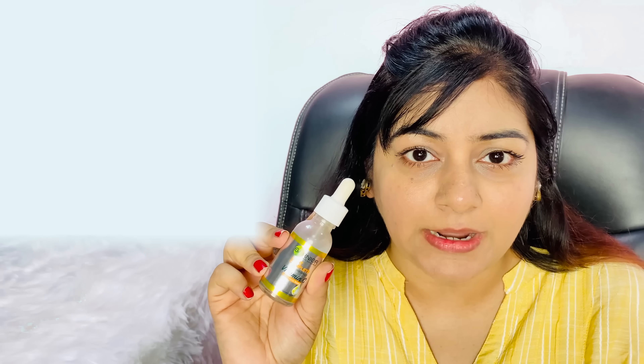There are many queries that come up around hyperpigmentation, dark spots, and uneven skin tone — so you can definitely try this. I will show you proof, and I'll put a photo here.